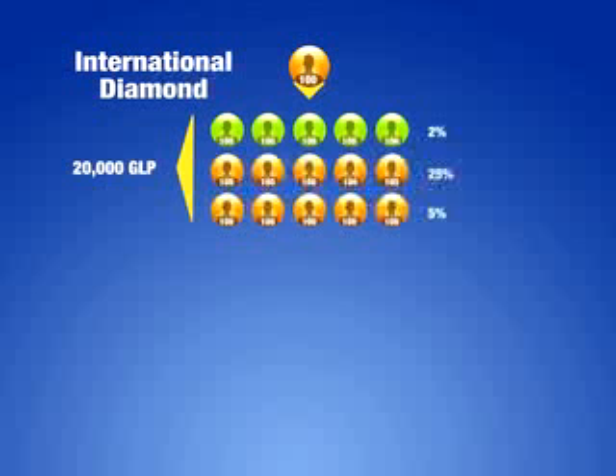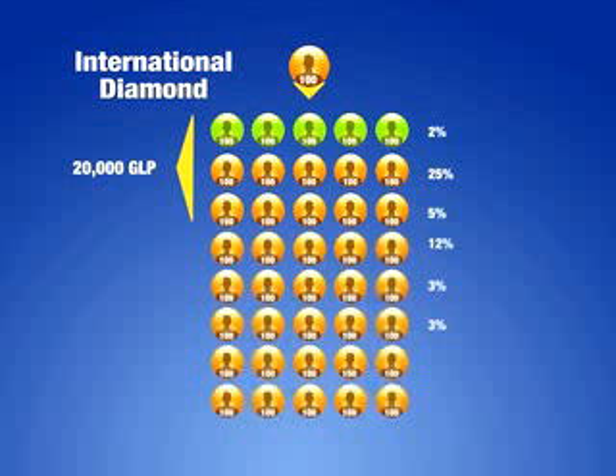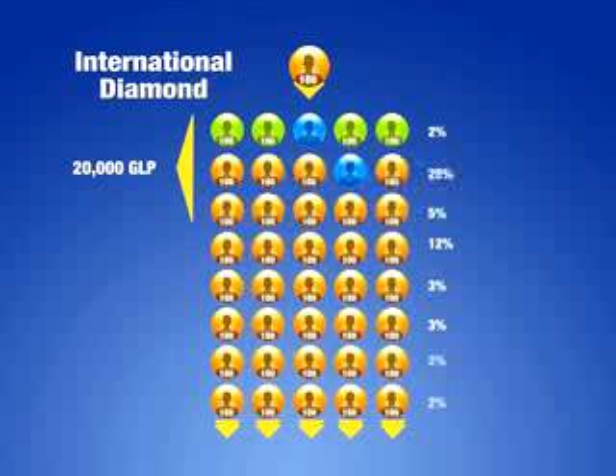An international diamond must also have two separate legs containing at least one distributor with a paid rank of presidential diamond or higher. In addition to receiving all the benefits of a presidential diamond, he or she will qualify for two additional levels of infinity bonuses — 2% through two generations of distributors with a rank of international diamond or higher.